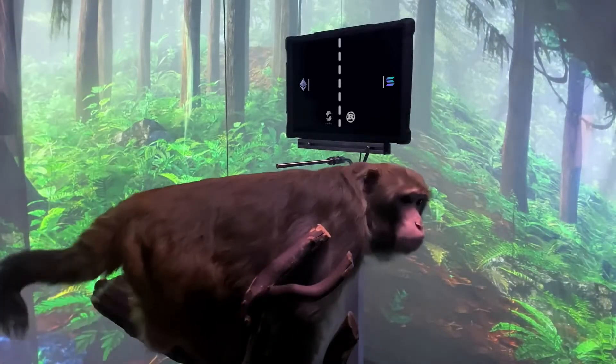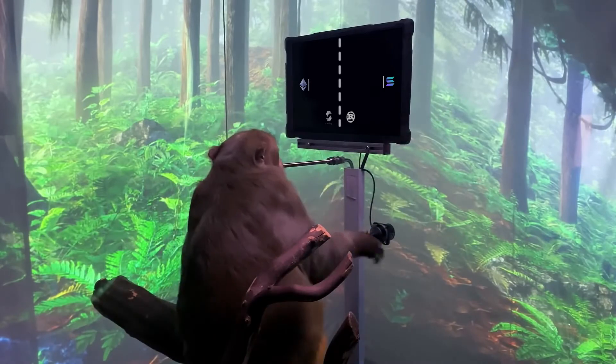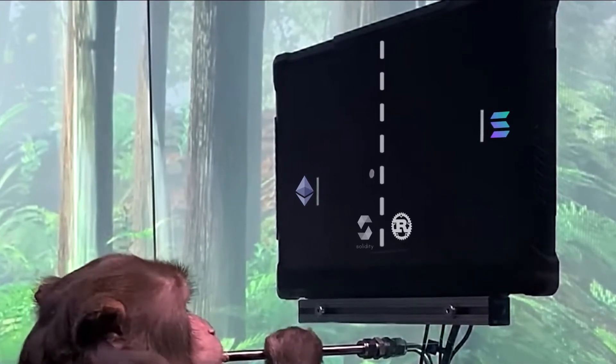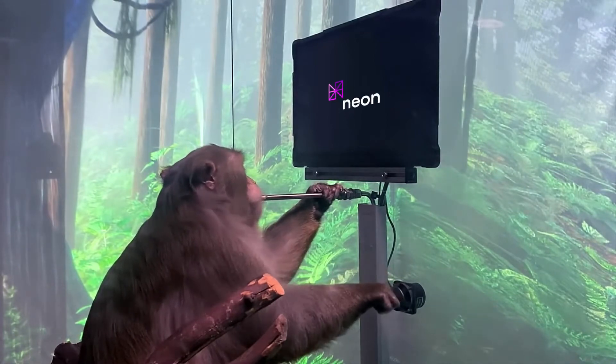This is Charlie. He's a nine-year-old macaque who had a Neuralink placed in each side of his brain about six weeks ago. Charlie doesn't know Rust, but really wants to write smart contracts in Solidity, but have them execute on Solana. Luckily, he discovered Neon EVM.